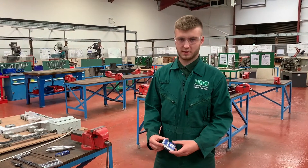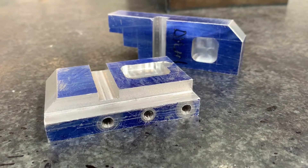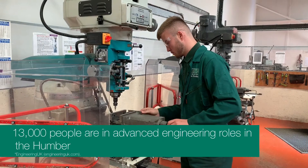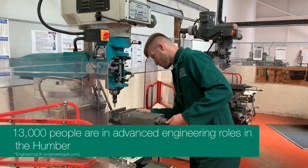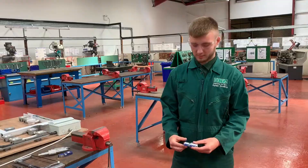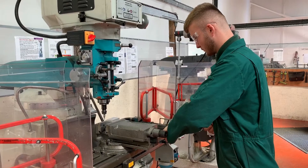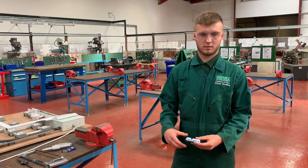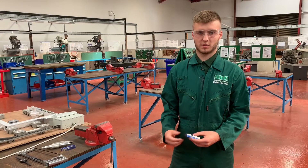This is a slots and pockets practice piece, just to get used to the techniques and manipulate the machine. This is the first milling task that I've performed. It's pretty difficult at the start to get the techniques right, but then as you carry on doing it, it just gets a lot easier — it becomes like second nature.